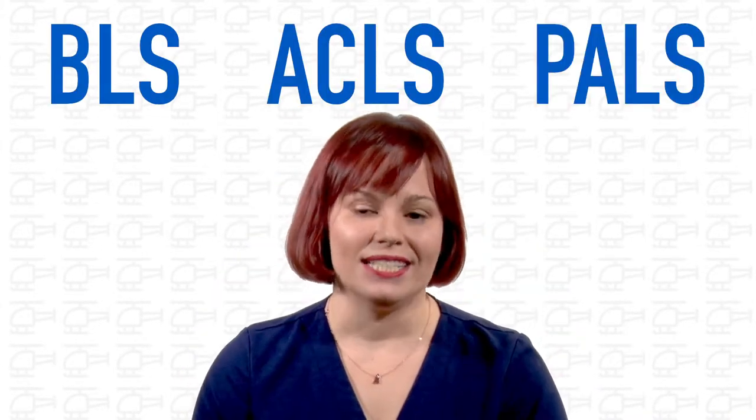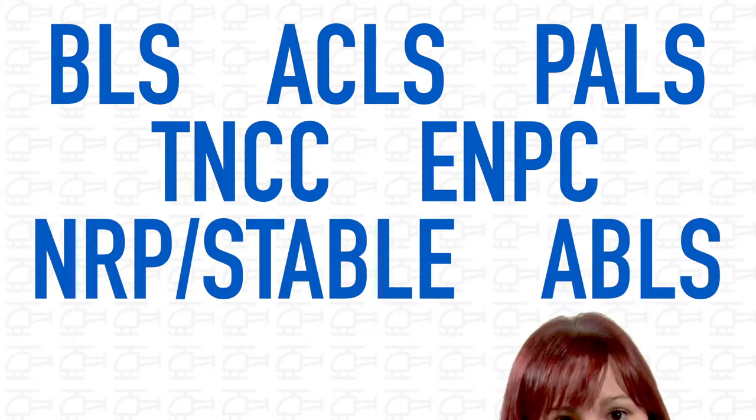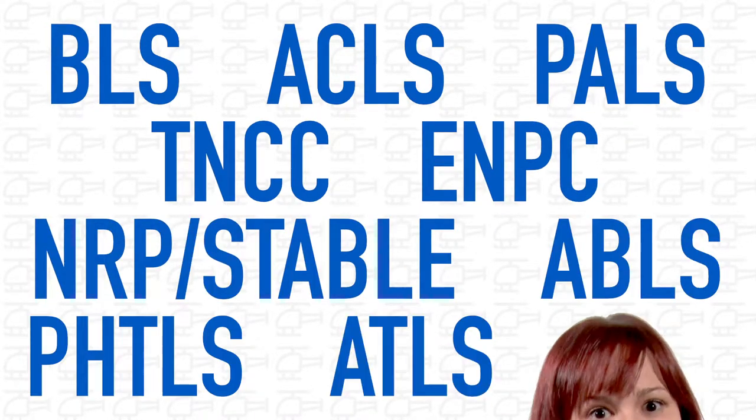You will also be required to maintain certification as a provider in all of the alphabet soup courses: your BLS, your ACLS, PALS, TNCC, ENPC, NRP or STABLE, ABLS, PHTLS, ATLS, and ITLS.